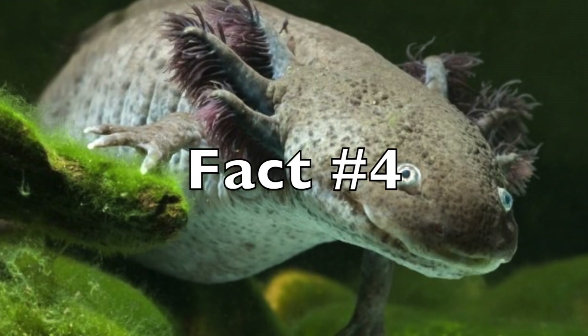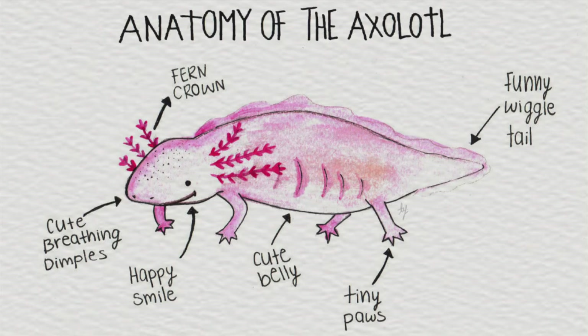Fact number four: limb regeneration. Axolotls can regenerate limbs, spinal cords, and jaws without any scarring or any sign that the regeneration even happened.